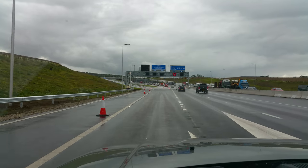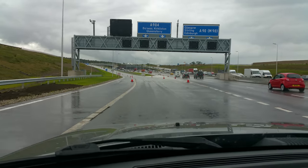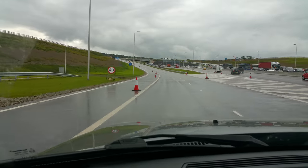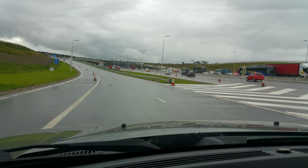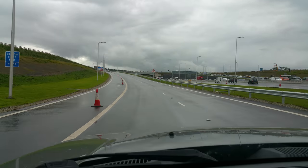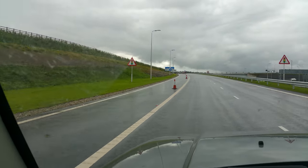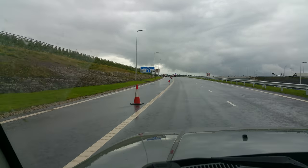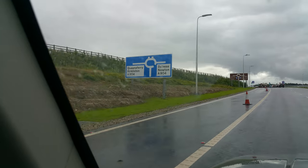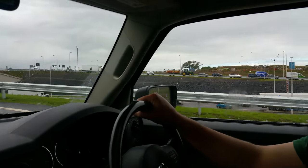Not bad, not bad at all. Very nice. Now the left side takes the exit to go to Queensferry, and if you go in the right direction, you will go straight to Edinburgh or over to Glasgow. There you go. That's it.